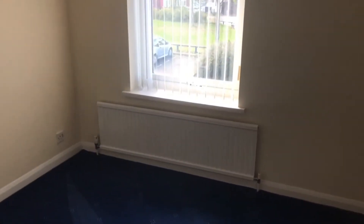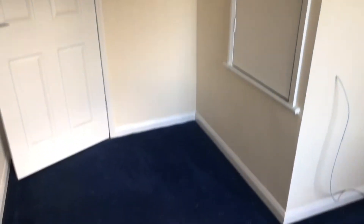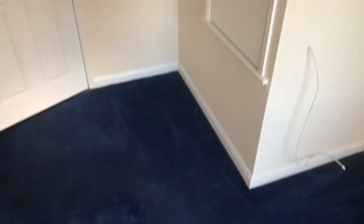Third bedroom at the front, which is a nice size single. I know I've said it before, but this is going to be a very easy house just to move straight into. Over the stairs there's a hanging rail. Magnolia walls.